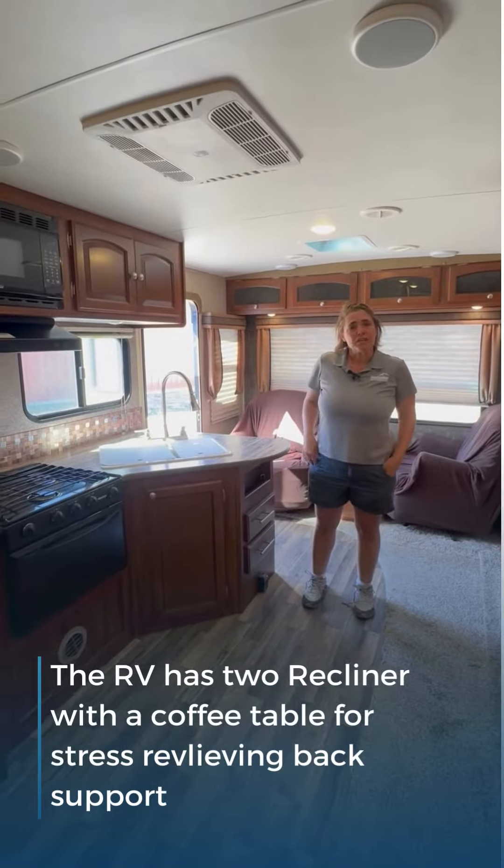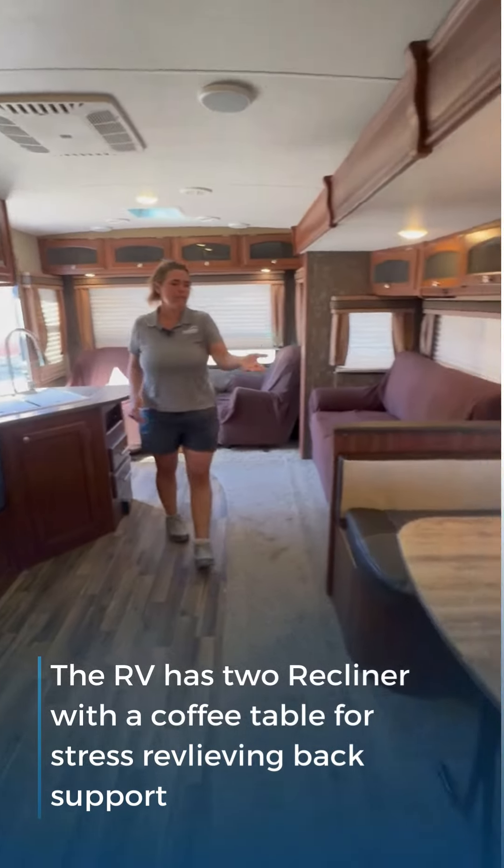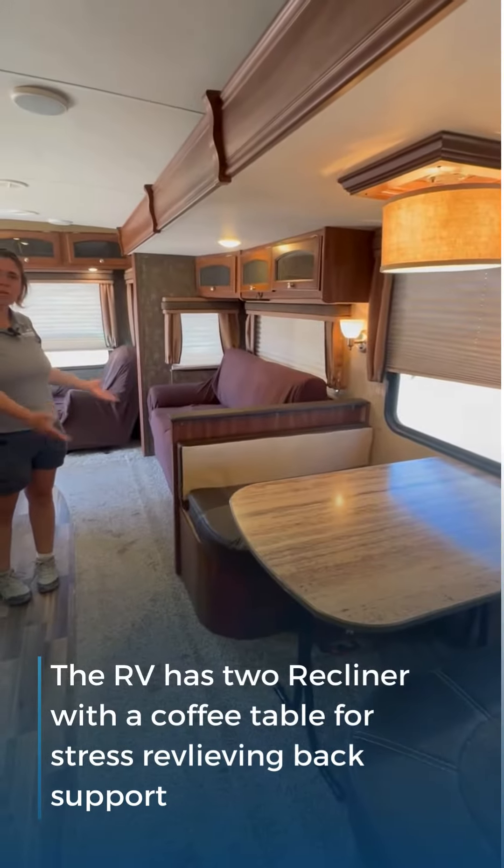This travel trailer comes equipped with a full size kitchen and is spacious enough to entertain the entire family, with a dinette and couch that converts into a bed.